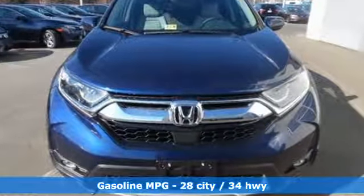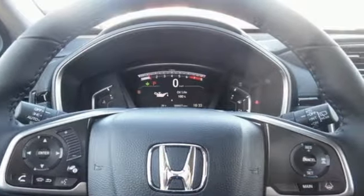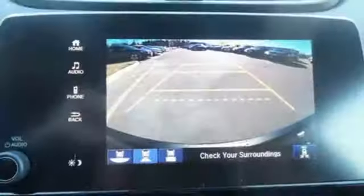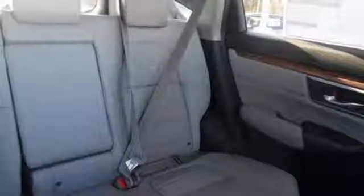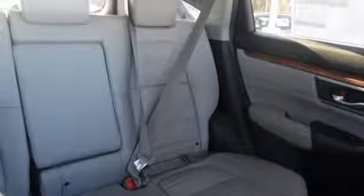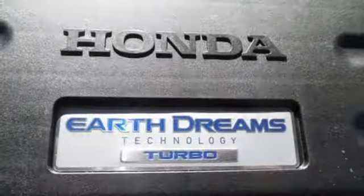The fold-down 60-40 split rear seat and cargo area tie-down anchors make it easy to fill it up, and you won't have to fill up with gas as often thanks to the Eco Assist system and Econ button. Inside, you'll enjoy the peacefulness provided by active noise cancellation and the peace of mind of the multi-angle rear view camera.